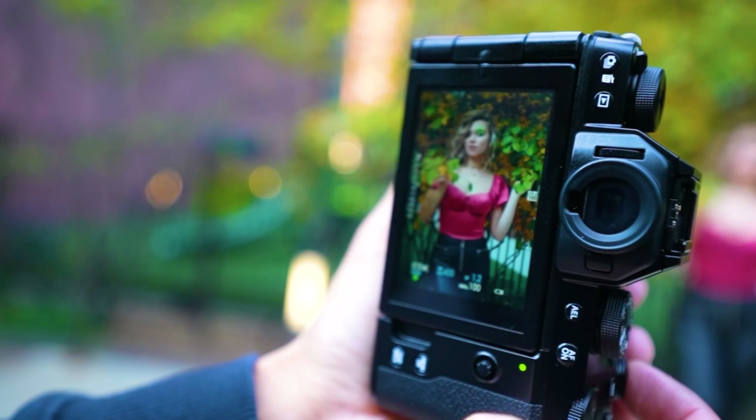The Canon EOS M50 Mark II is a great choice for vloggers of all levels, from beginners to professionals. It's especially well-suited for vloggers who want a camera that's affordable and easy to use, but also produces high-quality images and videos.